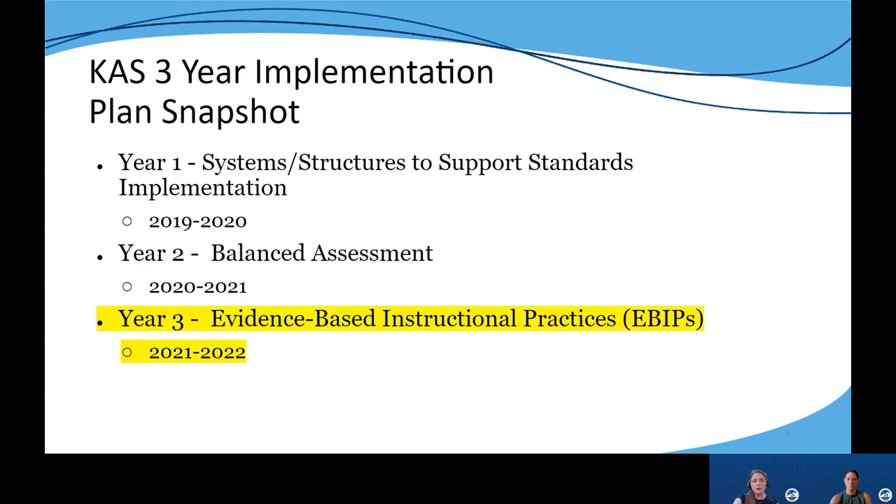We are currently in our third year of the three-year implementation plan focused on evidence-based instructional practices — addressing the question of how do we support educators in designing instruction aligned to the KAS by drilling down on effective evidence-based practices.